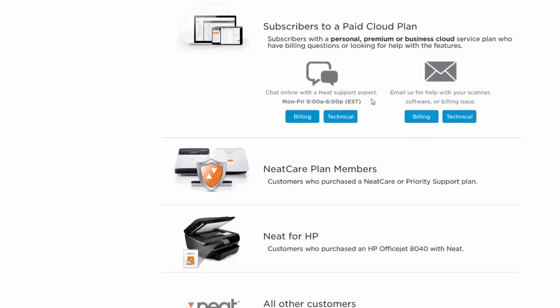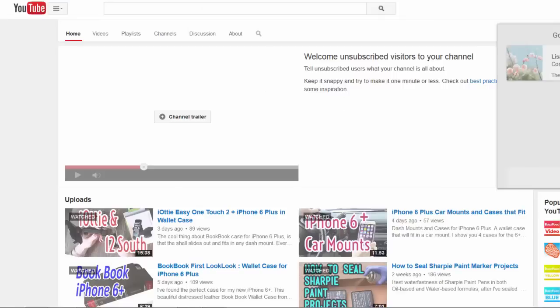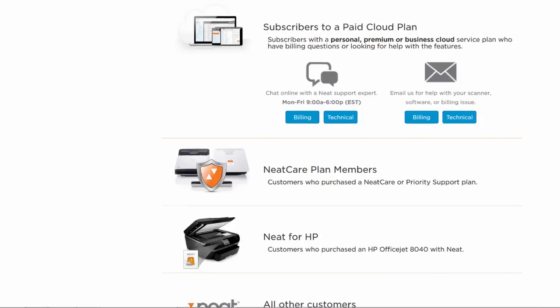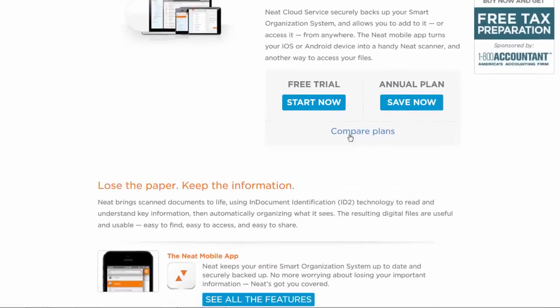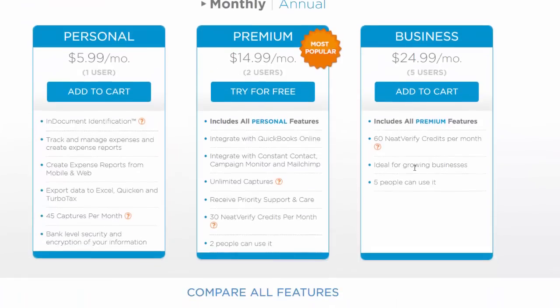The plan includes 45 mobile captures — a strange number, why not 50 — but you can go in and edit, categorize, and manage things from your iPad or iPhone away from your computer after scanning, or take up to 45 scans with your device's camera. Also, everybody keeps misrepresenting the price — I've heard people say it's $15.99, it's not. Let me show you: click Compare Plans on the NEAT cloud page. They try to get you to subscribe to the $14.99 plan, but I just did $5.99 a month.